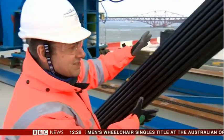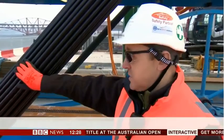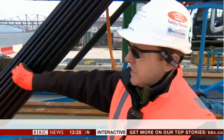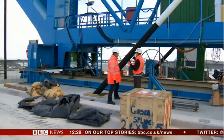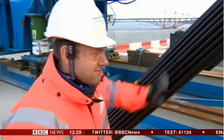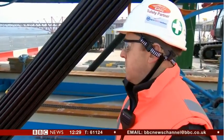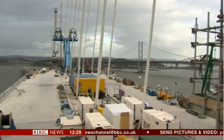So this is the business end. Just talk me through what this is. This is one of our stays which hold up the bridge deck. Each of these seven-wire strands are coated in a plastic coating, so it's very durable. We install those one by one. How strong is this? This one can take up to 500 tonnes once the bridge is completed.